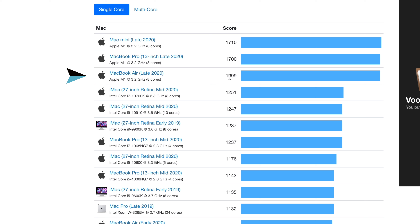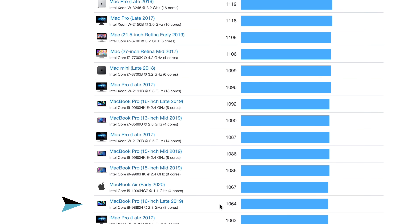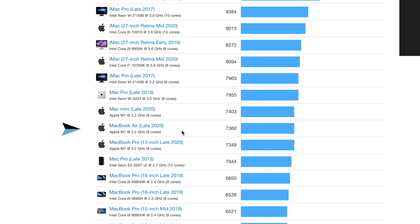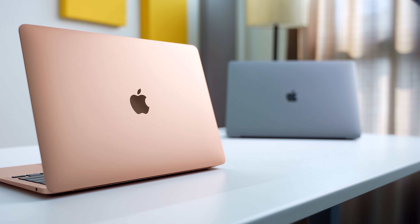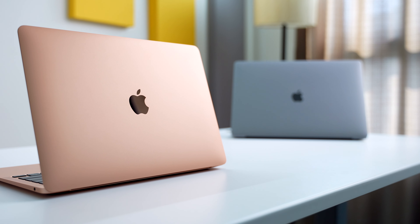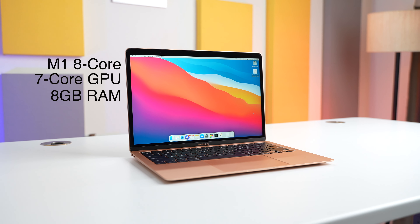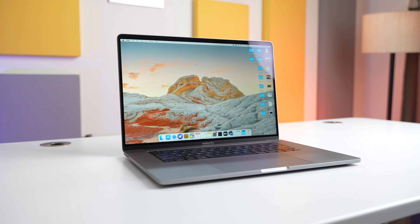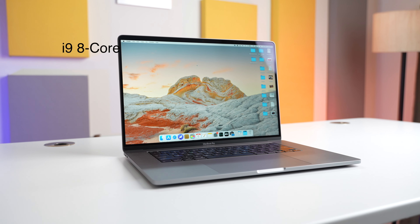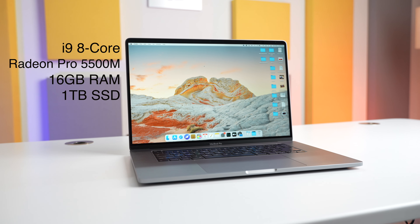If we look at some of the benchmark scores, the M1 MacBook Air is absolutely crushing the 16 inch MacBook Pro in single core scores, and is almost on the same level with its multi core scores. Benchmarks don't really tell us the complete story, so I decided to test it out for myself. The MacBook Air is the base variant with an 8 core M1 processor, just 8GB of unified RAM, and 256GB of built-in storage. The MacBook Pro, on the other hand, packs in an 8 core i9 processor, dedicated Radeon Pro 5500M graphics processor, 16GB of RAM, and 1TB of internal SSD.